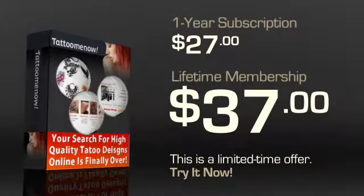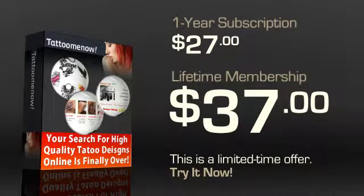If that's too much for you, you can go in for the standard one-year subscription at $27. However, do consider the lifetime membership offer. It is a limited time offer and is definitely the best value.